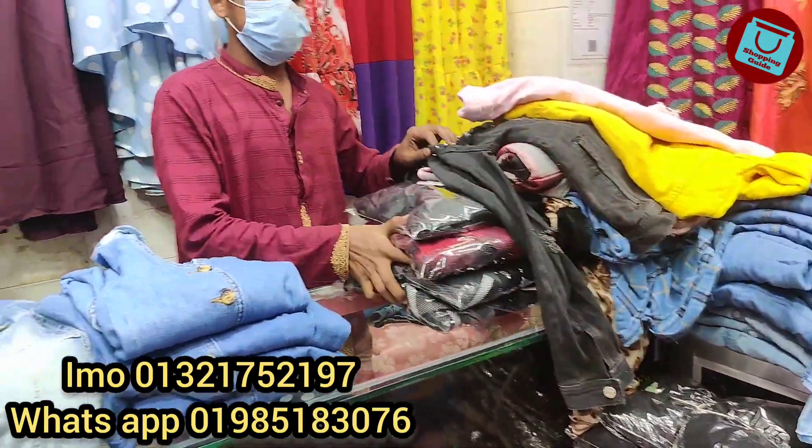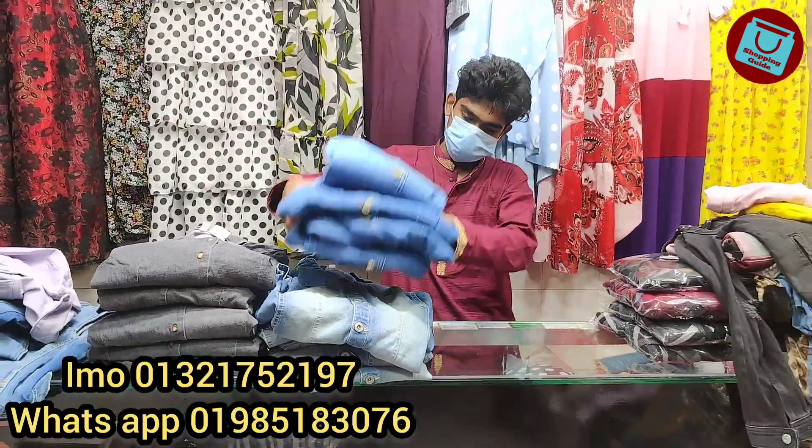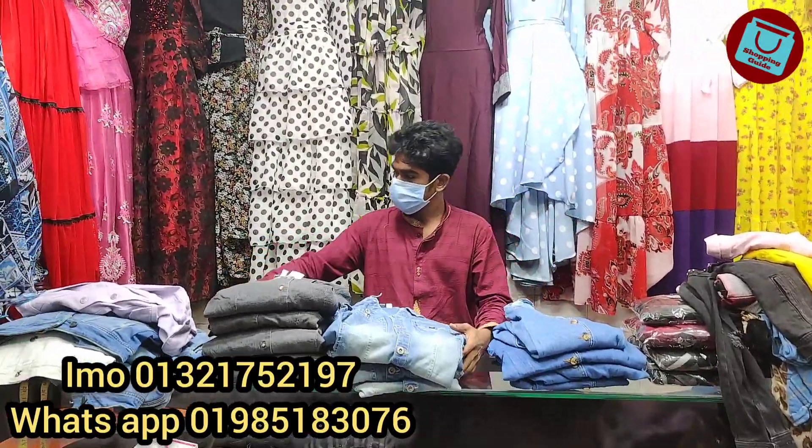Assalamualaikum, welcome back to my channel, Shoppinggate. So, we are going to start with our fashion daily.